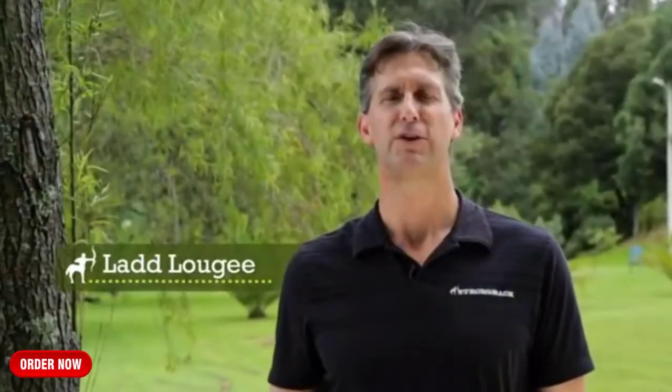Hello, my name is Lad Luji, the inventor of Strong Back Chairs. The reason our chair is the most comfortable and healthy folding chair available anywhere is simple: posture support.